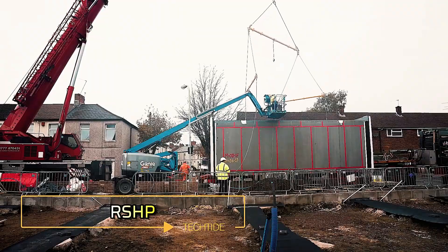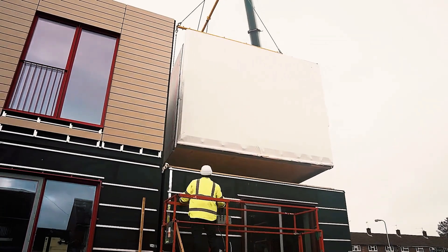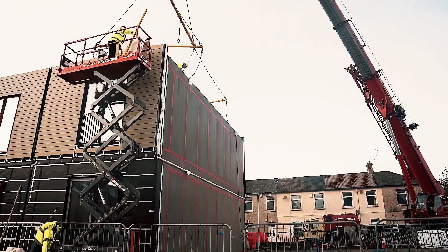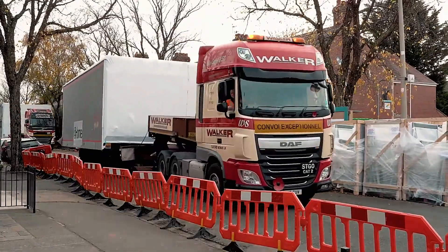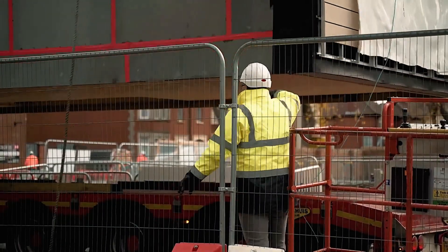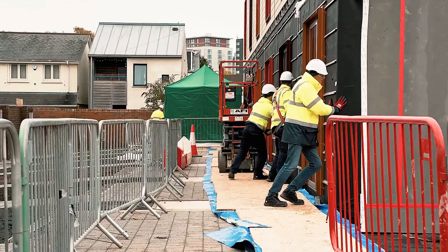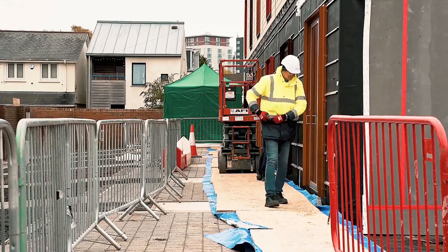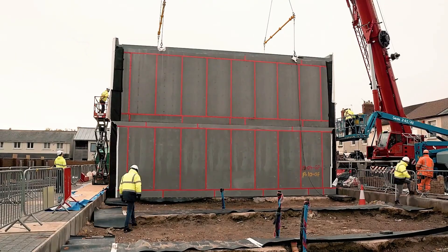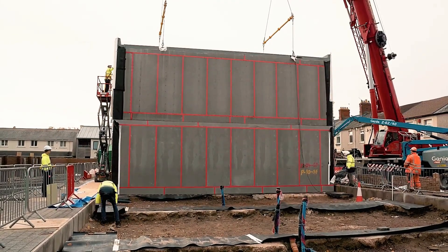RSHP. RSHP introduces an innovative approach to residential construction with its modular homes designed to create entire districts block by block. Each module is pre-assembled and then delivered to the construction site, where cranes quickly install them. While the installation process itself is fast, additional work is required to make the homes livable, such as connecting utilities, completing landscaping, and handling other finishing tasks.